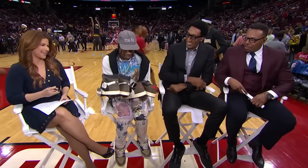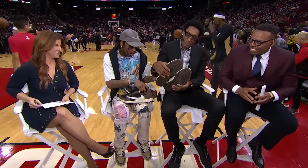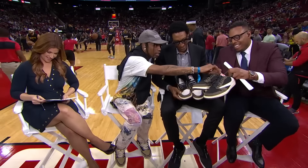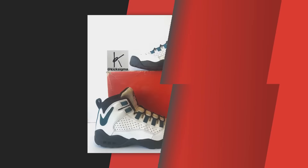Modern-day sneaker enthusiasts lost their minds when La Flame and Jordan Brand teased the Travis Scott Air Jordan 1 Retro High OG in 2019. The sneaker came in a mocha colorway with an accompanying backward Nike swoosh, and many believed Travis and Nike were doing something innovative. However, the backward swoosh design was first used in 1994 on the Nike Air Darwin that Dennis Rodman wore throughout his time with the San Antonio Spurs.